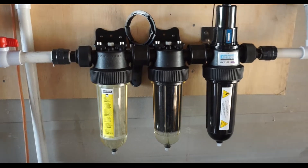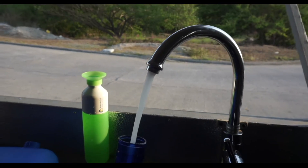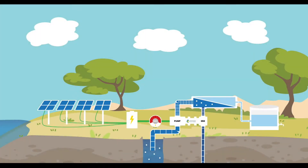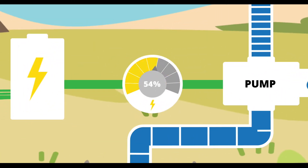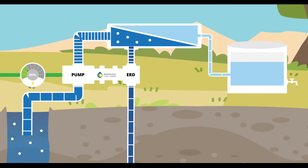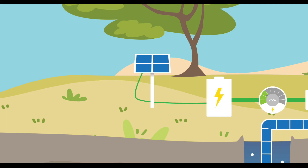An in-line filter is included before the point of use to ensure the water's quality. All the required energy comes from the sun. The amount of energy needed is reduced by 75% using energy recovery technology, which uses the residual energy of the saltier water leaving the reverse osmosis membranes. This means we can do with four times less solar panels.